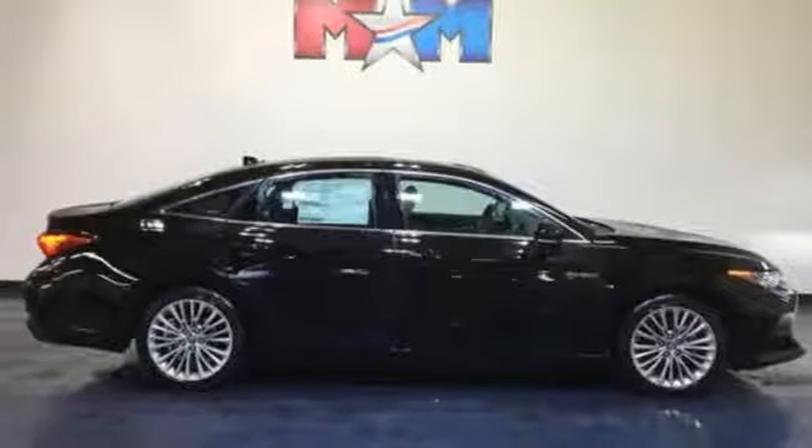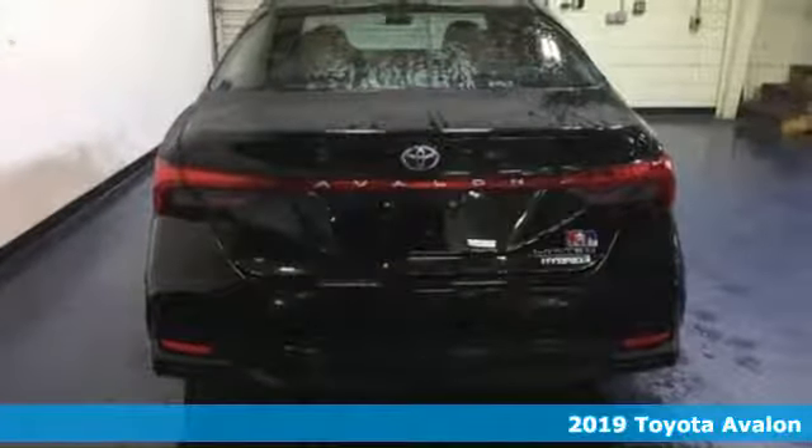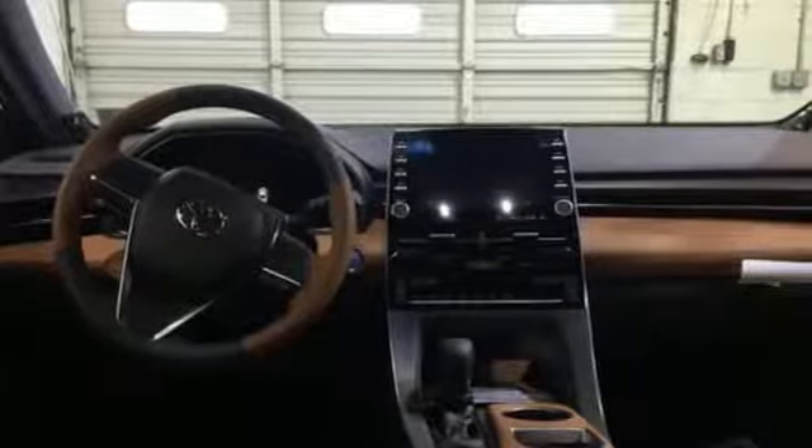It's a new 2019 Toyota Avalon. It has a timeless design that allows you to embrace style with substance, and an interior that feels as if it were made just for you.